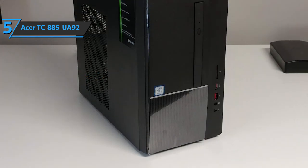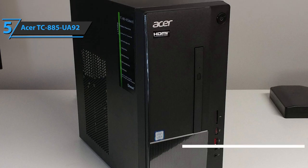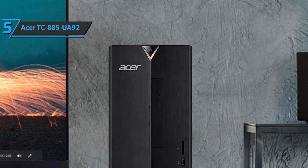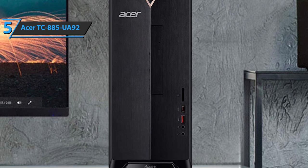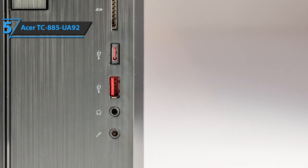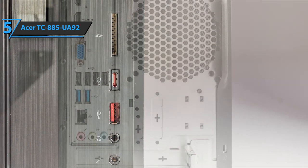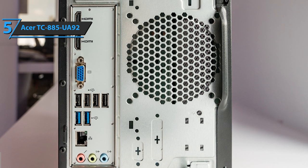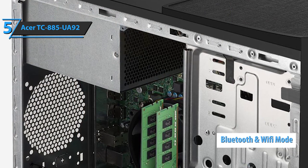First and foremost, let's have a quick rundown of its dimensions. The PC tower measures 13.80 inches by 6.42 inches by 13.40 inches. It is practically light as a feather, but it's also highly durable because it's made of tough, rigid plastic materials. As far as connectivity goes, the Acer TC-885-UA92 features one USB 3.1 Type-C Gen 2 port, one USB 3.1 Gen 2 port, two audio ports, two HDMI ports, one VGA port, four USB 2.0 ports, two USB 3.1 Gen 1 ports, an Ethernet port, and three audio ports. It also supports Bluetooth and Wi-Fi modes of connection.